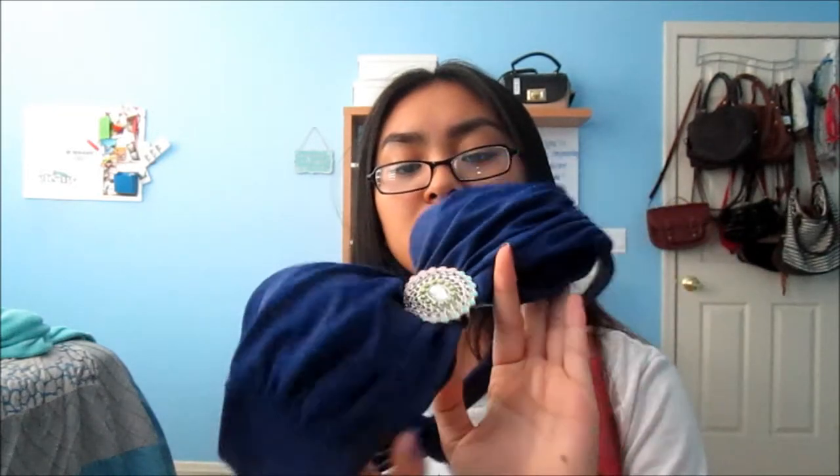My last top is this strapless navy one with a pretty brooch in the middle. I'm not sure if this is a bandeau or what — what's weird is this thing keeps falling off of it. But whatever, it ties in the back. This is also new; I got this this year so you should still be able to get it.